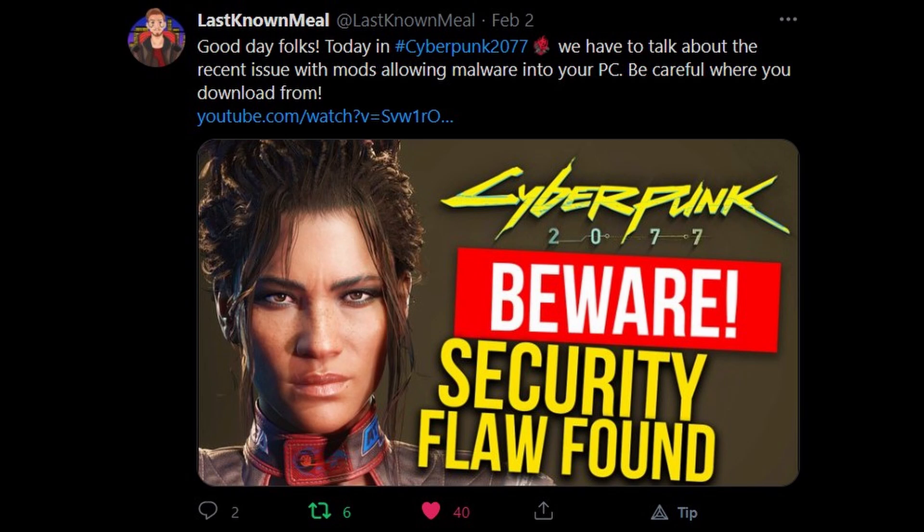There's something else I find quite important: a bug that has plagued Cyberpunk 2077 for a while. I personally found out about it from fellow YouTuber Last Known Meal, who did a video talking about how some mods could essentially take full access of your PC if you have downloaded and installed them. That is because of a bug which has not been fixed within Cyberpunk 2077 — it really lives up to its 'cyber bug' name. You should probably not download any mods.